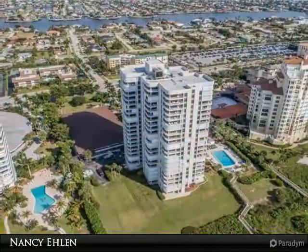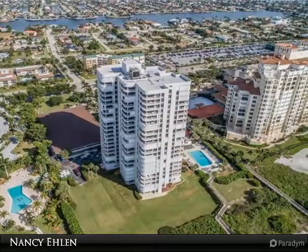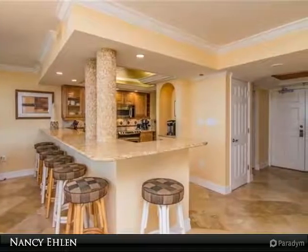There are custom cove ceilings with recessed ambient lighting in the kitchen and baths. From the moment you walk through the front door and are wowed by the view, upgrades, and furnishings, you know you are someplace special.